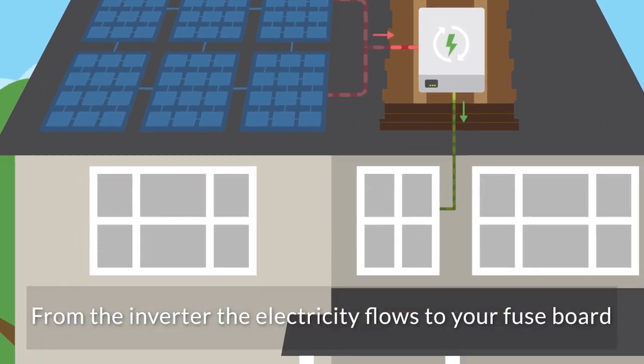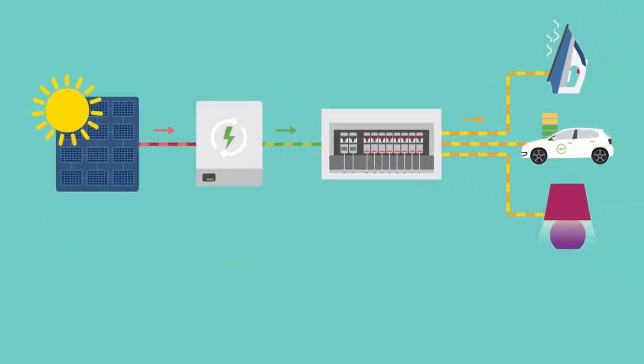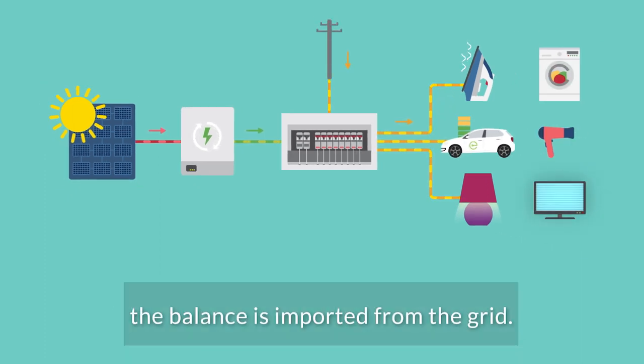From the inverter, the electricity flows to your fuse board and is consumed by the appliances in your home. When your home demands more power than your solar PV is producing, the balance is imported from the grid.